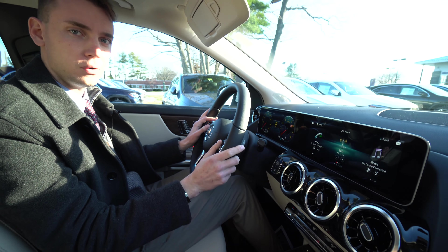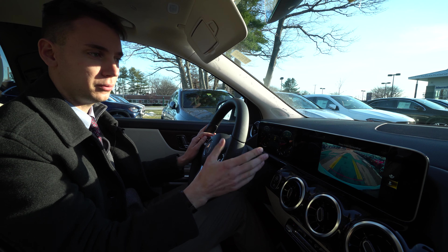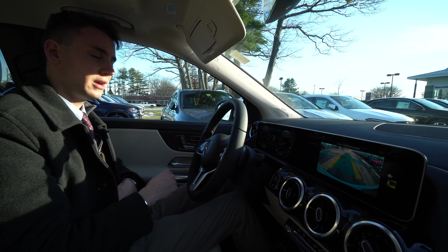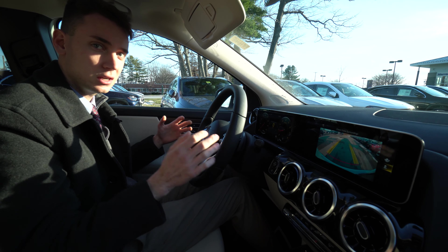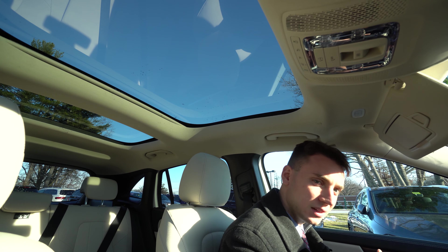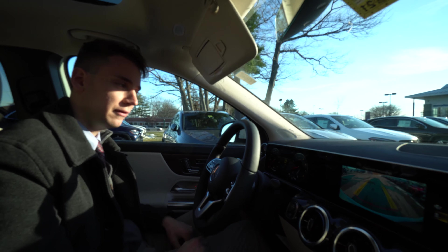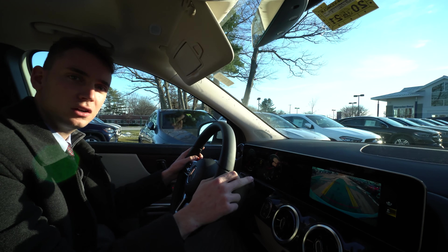The rear view camera comes up right here when we put the vehicle into reverse — a really nice rear view camera. The beautiful panoramic roof up top has just two big pieces of glass that really open up the cabin and let in a lot of light. We have heated seats and power and memory seats for both the driver and passenger, and a beautiful beige interior. I'm happy to answer any questions you have about the vehicle.